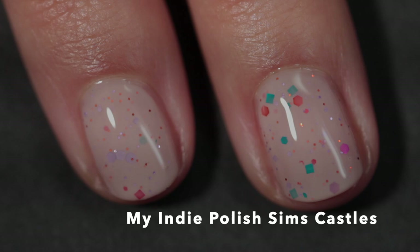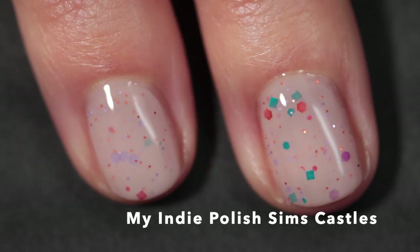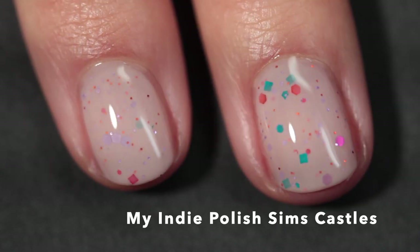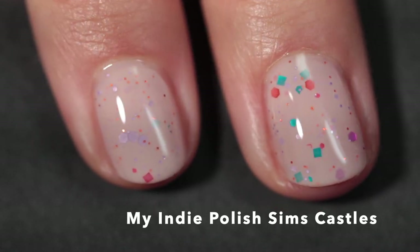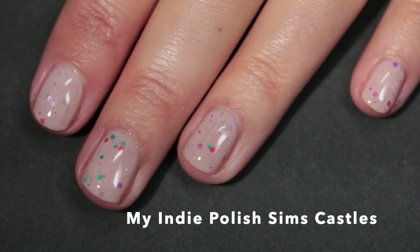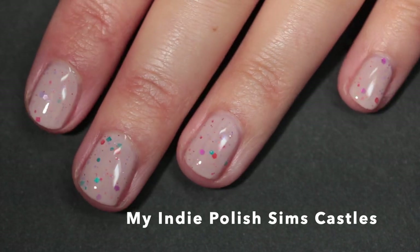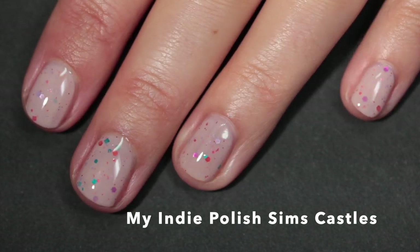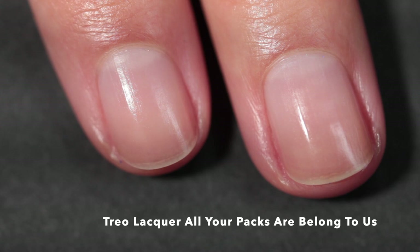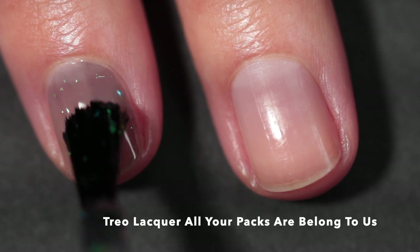You might want to do three coats, but personally I think it looks amazing in two coats with top coat. My Indie Polish has a really great formula when it comes to the crelly — I don't find them to be overly thirsty for top coat, so one layer of regular quick dry top coat worked really well. As you can see, it's so beautiful and I love this polish so much.